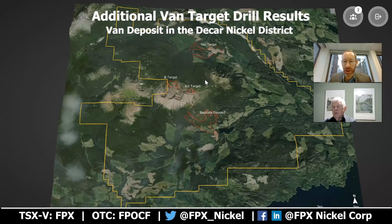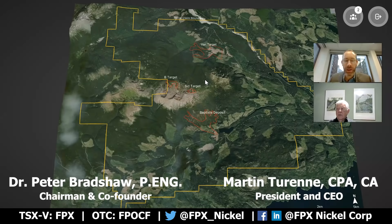Hello, everyone. Welcome to the FPX Nickel YouTube channel. My name is Martin Turen, President and CEO of the company. I'm joined today by our Chairman and Co-Founder, Peter Bradshaw.